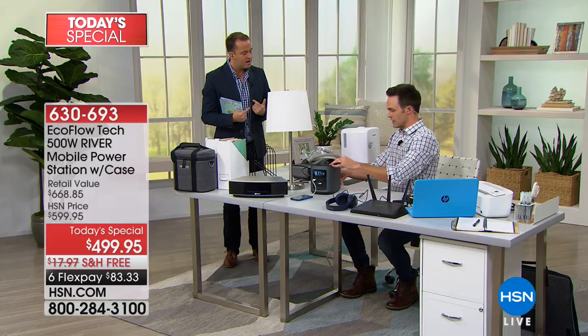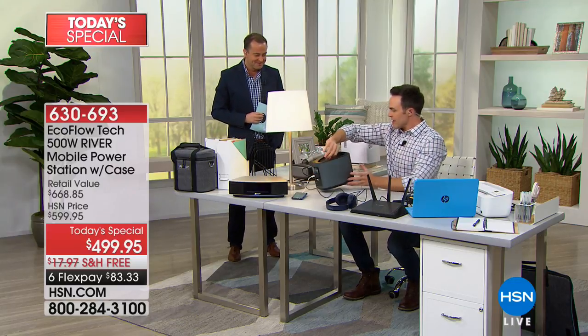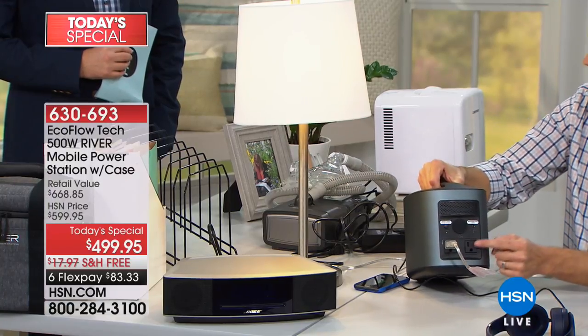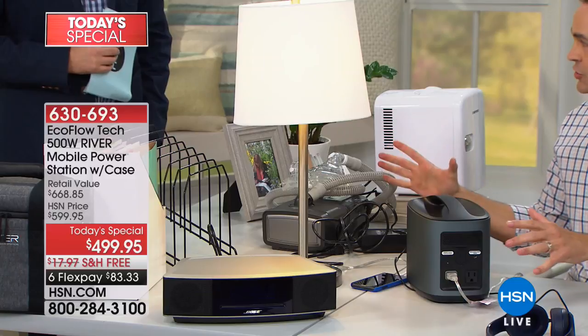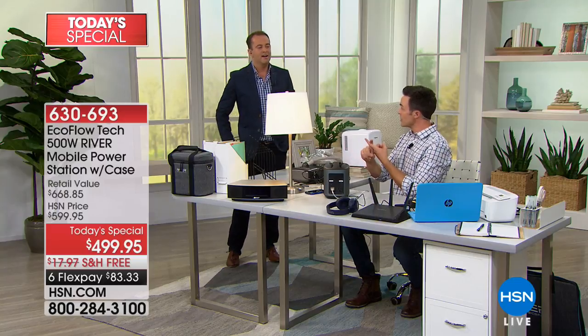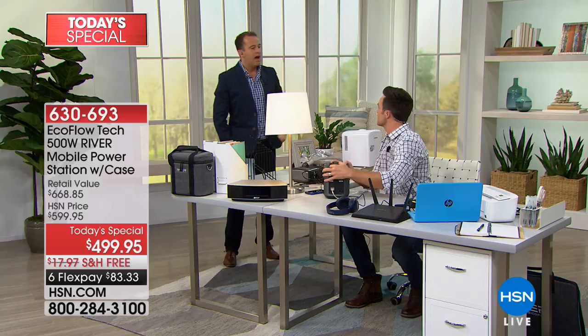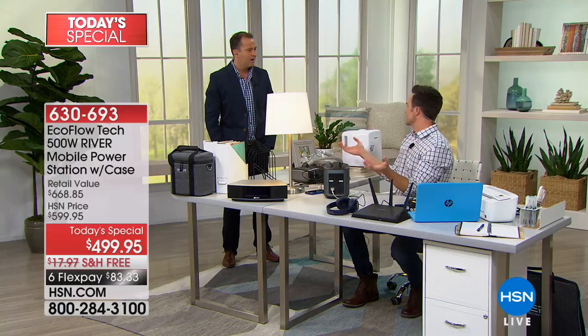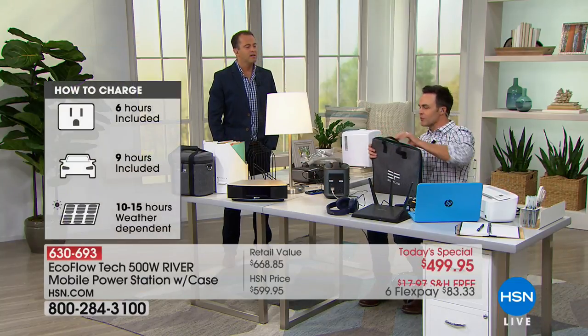There are three ways to charge the river. You can charge it from the wall in about four hours, or in your car in about six to seven hours. Four hours for a full charge of 116,000 milliamps — I thought you were going to say 24 hours. Small phone power banks of 2,000–4,000 mAh can take eight to ten hours to charge; this is a full charge in four hours.